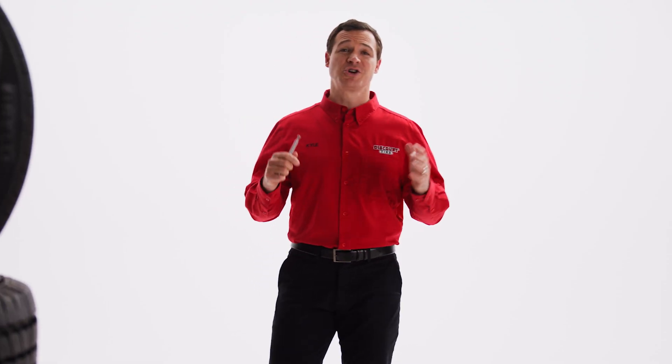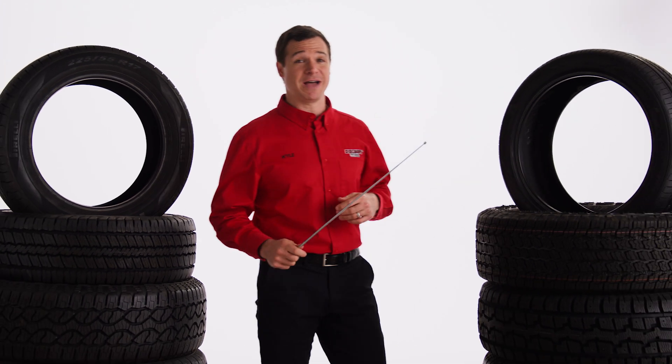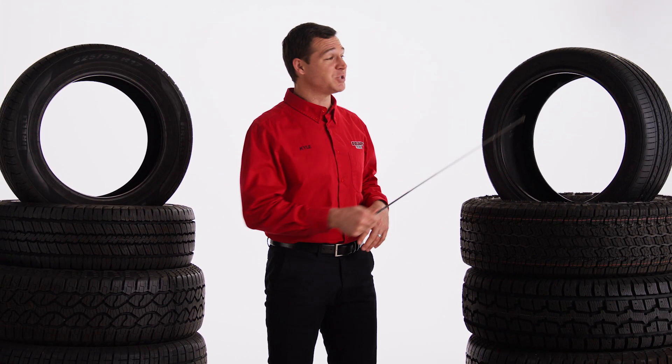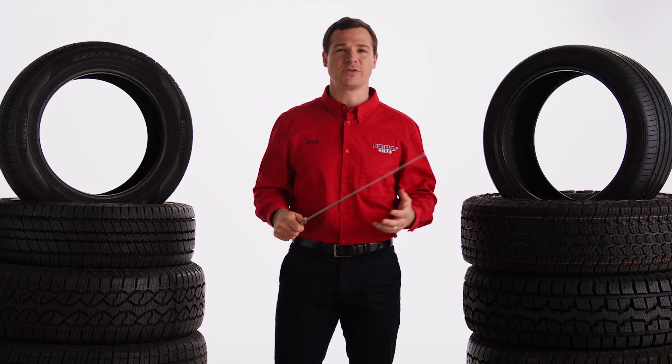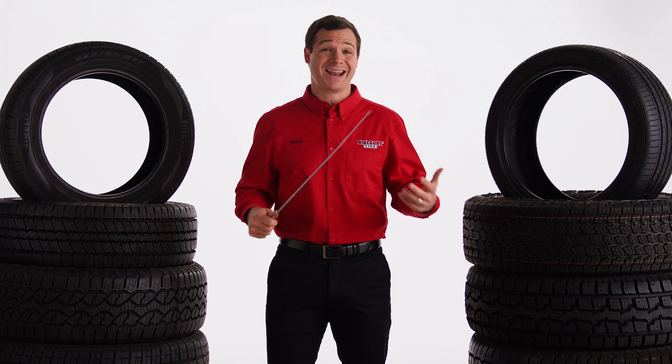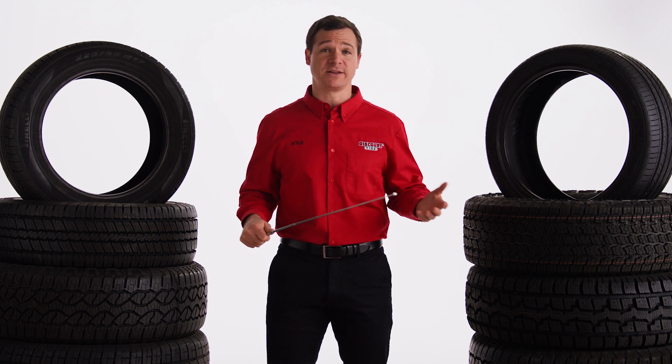So how can certain tires handle more speed than others? Tires with higher speed ratings typically have higher strength materials built in as well as additional structural reinforcements. This helps the tire handle the greater forces you experience at higher speeds, and may affect the way the tire responds and how it feels at lower speeds as well.